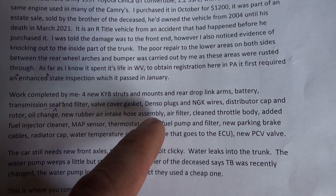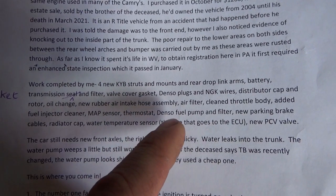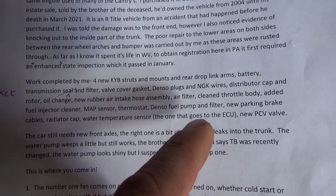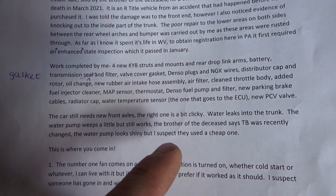He's replaced: Denso plugs, NGK wires, distributor cap and rotor, oil change, rubber air intake hose assembly, air filter, clean throttle body, fuel injector cleaner, MAP sensor, thermostat, Denso fuel pump and filter, new parking brake cables, radiator cap, water temperature sensor, and a new PCV valve.